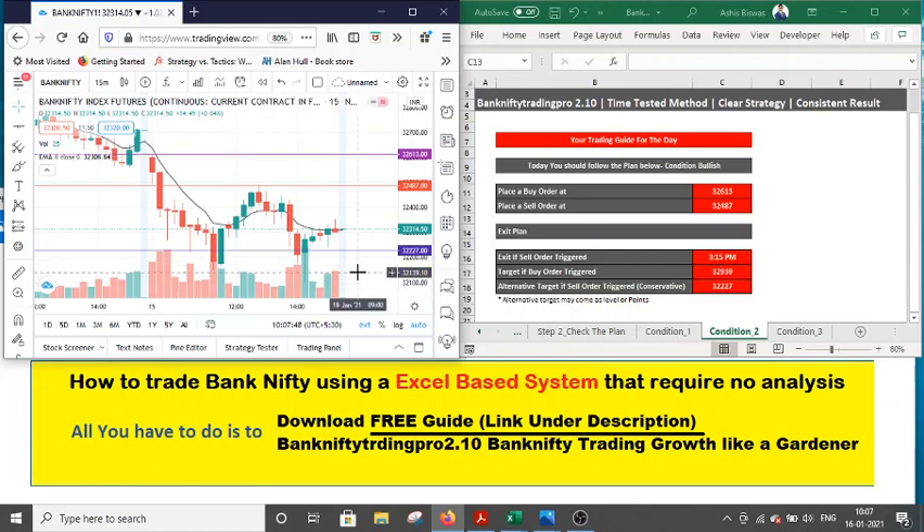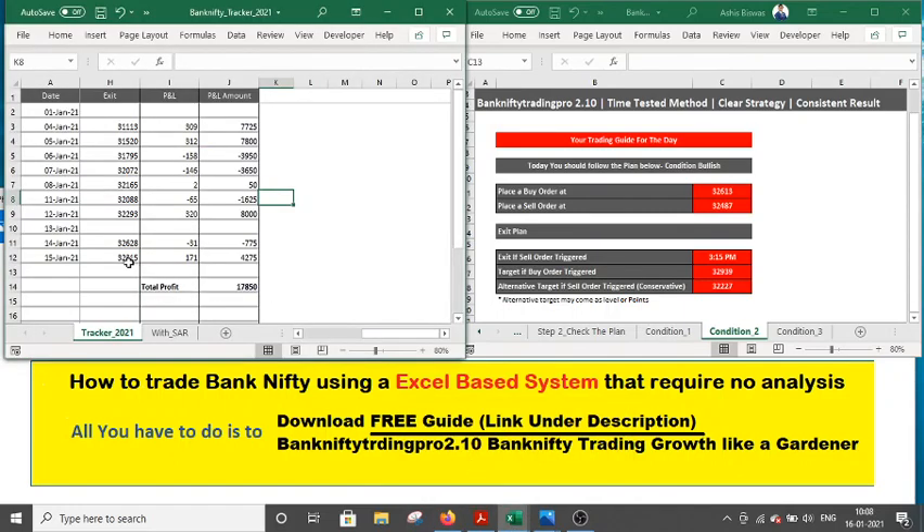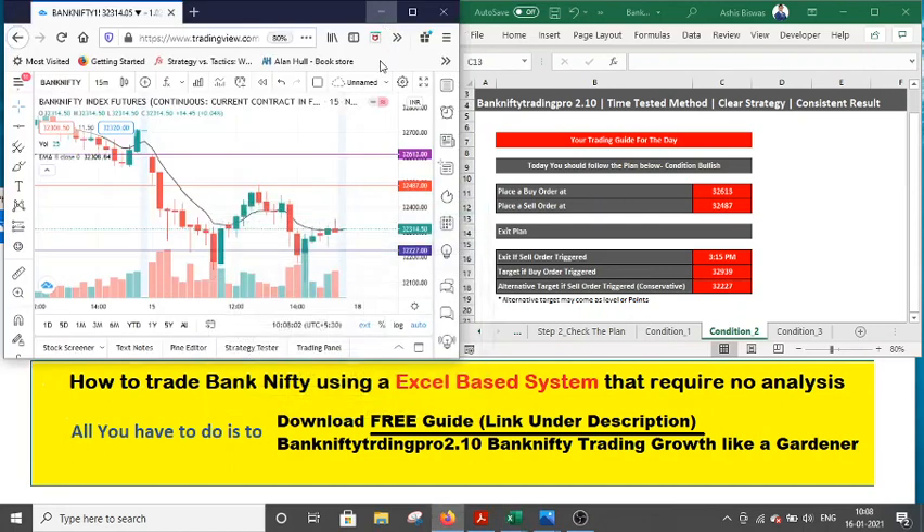I personally prefer to hold till 3:15, so I held the trade till 3:15 and exited around 32,315. Anyone who wants to trade conservatively can exit at 32,227. This approach gives you the entry, the flexibility, the stop-loss, and the target — everything is planned well. When you plan well, you make money. Thank you so much for your time; have a nice day and I will update you from time to time in the future. Take care.